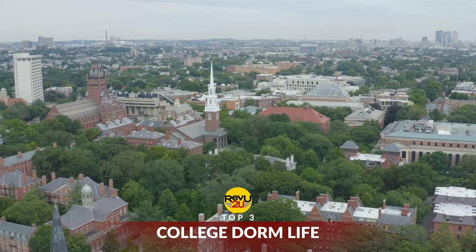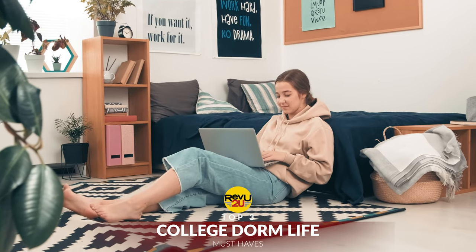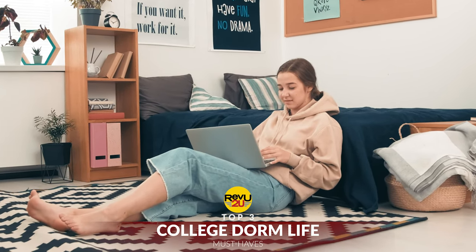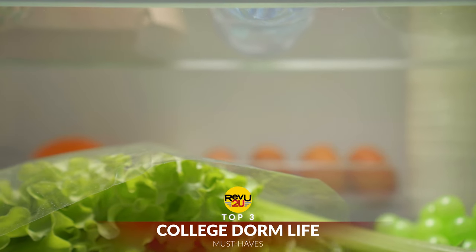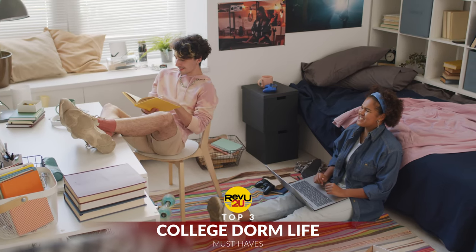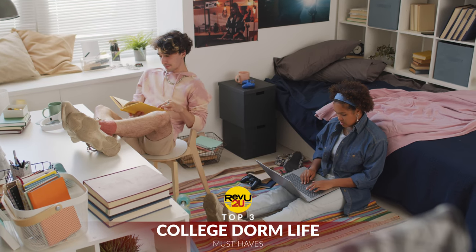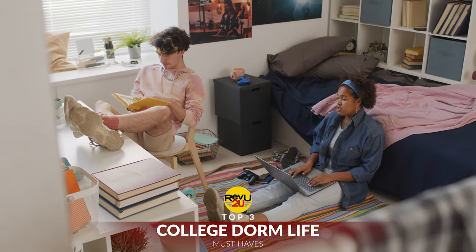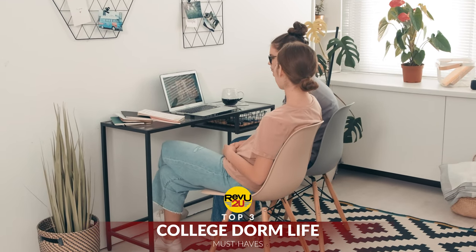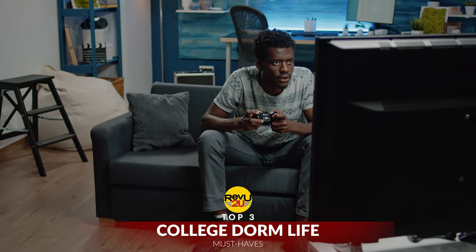In all the excitement of starting college, freshmen often forget they're leaving behind all the comforts of home. No parents to do laundry or pester about homework, no 24-7 kitchen stocked with snacks, and no privacy in cramped quarters. But with the right accessories, a dorm room can convert into a comforting retreat from the craziness of college life. Here's our top three must-haves for college dorm life.